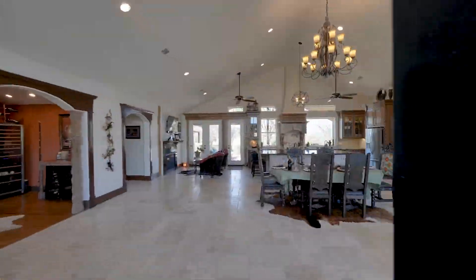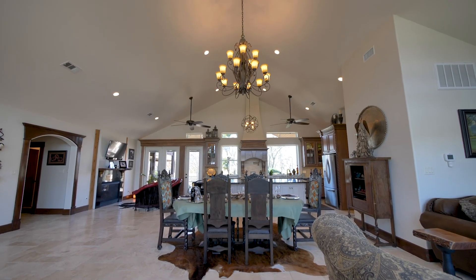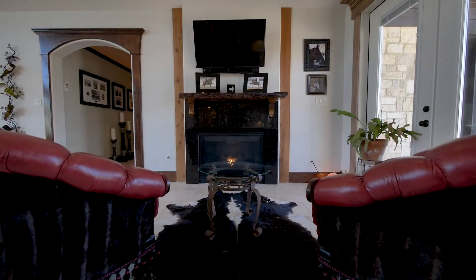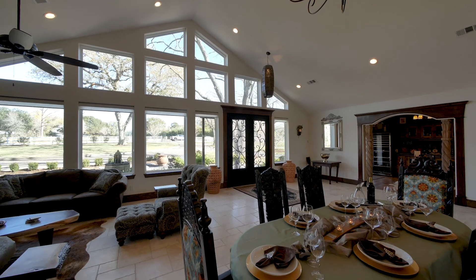The interiors begin with a large open-plan living space with a tall vaulted ceiling incorporating the living room, kitchen, sitting room with fireplace, and dining room, all on imported travertine flooring.